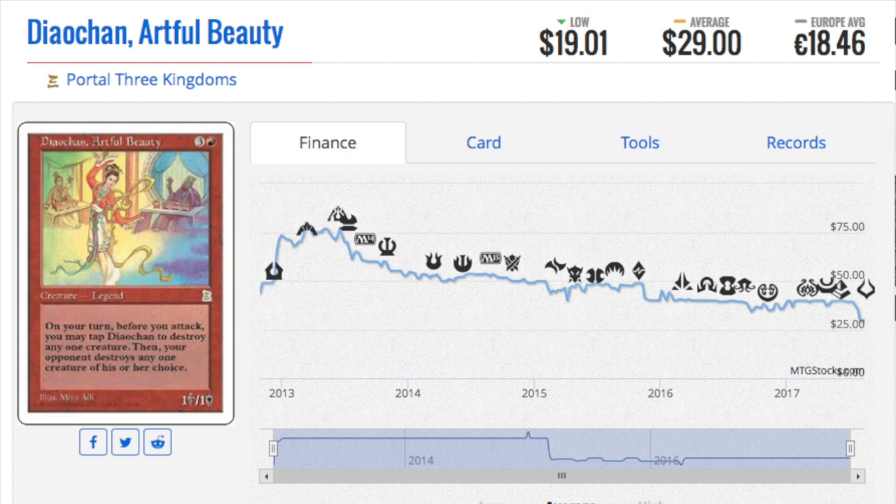Thio Chan, Artful Beauty - this card was reprinted but she used to be $75 for a bit of time. Today the same Portal Three Kingdoms one is only $29, so from $75 to $29 and falling. I don't see a bottom on her anytime soon. She is not a very popular EDH commander anymore. There was a time all the random red chaos decks wanted to play her because she was a lot of fun.